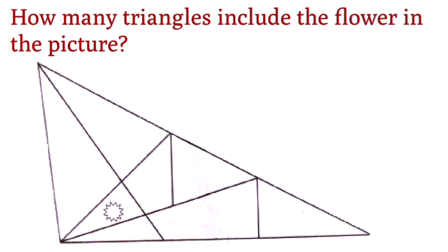How many triangles include the flower in this picture? How many triangles are you counting in the flower? How many triangles include the flower in this picture?